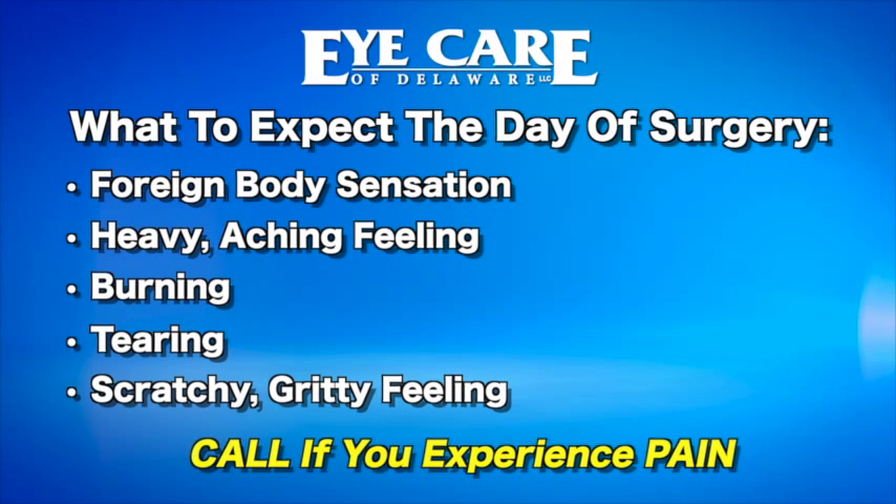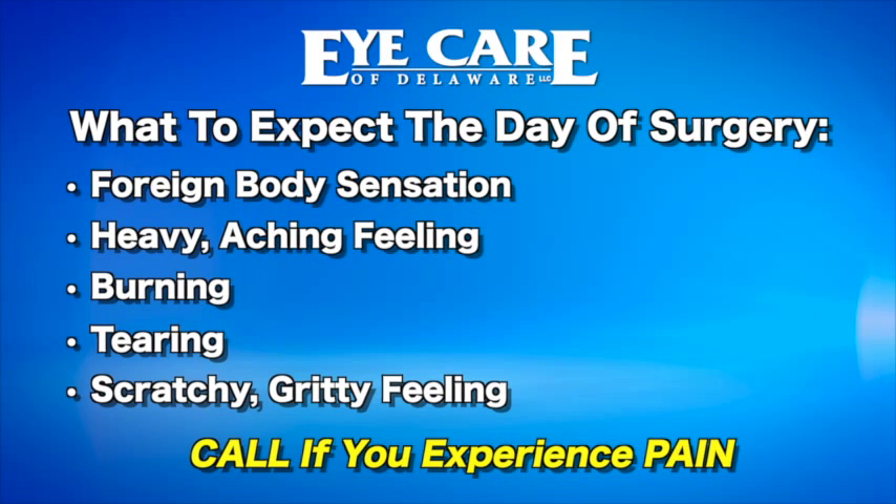Tylenol or Advil should eliminate the discomfort, and some patients like to use artificial tears if the eye feels dry. You will keep the shield on the day of your procedure and sleep with it for two weeks. You will also be provided with sunglasses, since you will be very light sensitive — the dilating drops can last up to 24 to 36 hours, and with the cataract gone, more light will pass through your eye. The day of surgery, you can resume all normal activities as you feel comfortable: bend over, lift, read, watch TV, walk the dog, go out to dinner. The only restrictions are rubbing the eye and driving that day due to the Valium. You will be seen the next day at Eye Care of Delaware for a follow-up appointment, and most patients are able to drive themselves to that appointment.